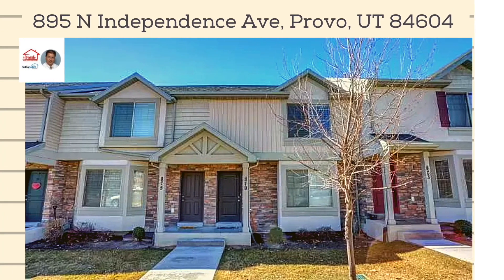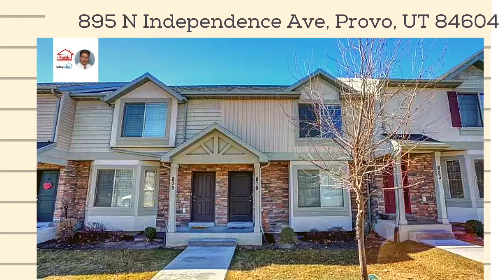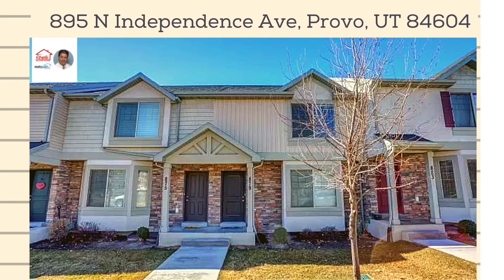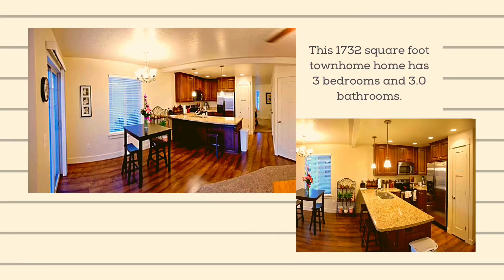This 1732-square-foot townhome has three bedrooms and 3.0 bathrooms. This home is located at 895 North Independence Avenue, Provo, Utah 84604.